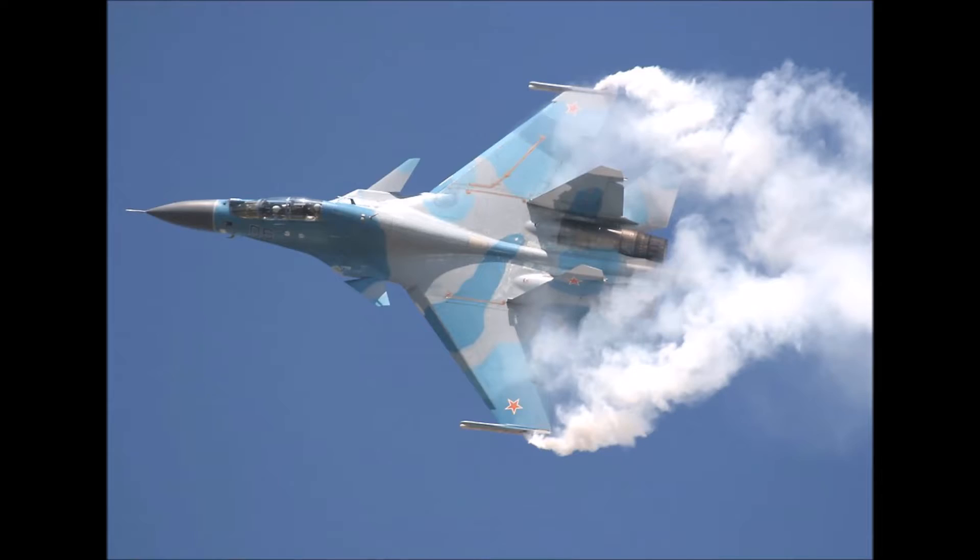Canards largely help at high angles of attack by directing airflow down over the wings, giving the aircraft more lift even in extreme flight attitudes. You'll often see canards automatically pitch downward at high angles of attack for this reason. However, canards do increase radar signature, which is one of the main reasons the F-22 does not have them. The Su-35 also lacks canards despite being a super maneuverable aircraft.